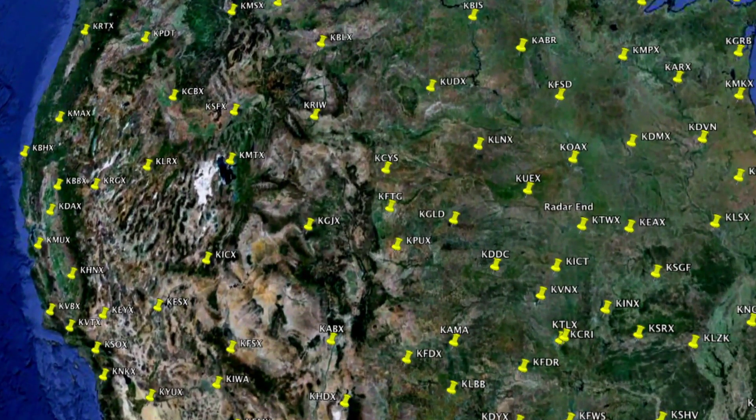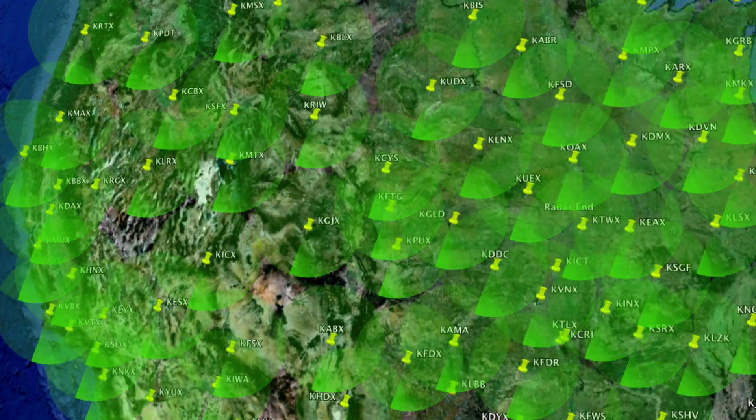Also, it can detect a lot of precipitation within 100 miles, but beyond that, it's not as effective. We combat this issue by placing radars close to each other so that their field of view overlaps.